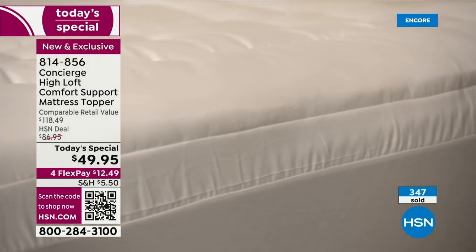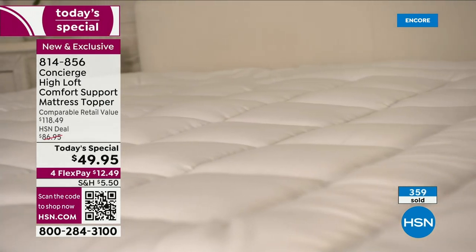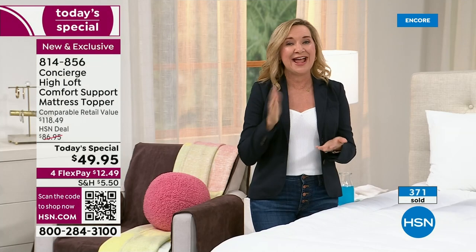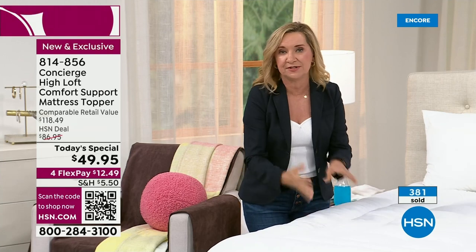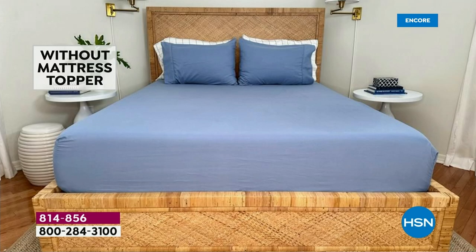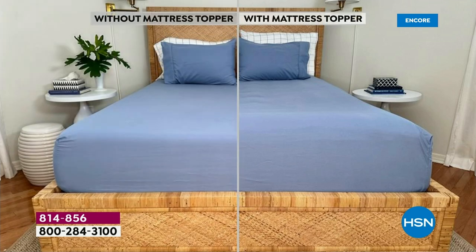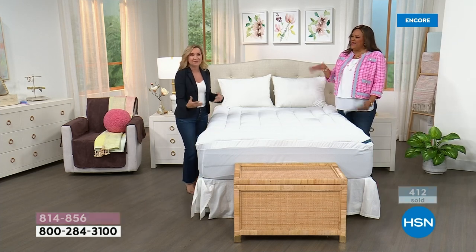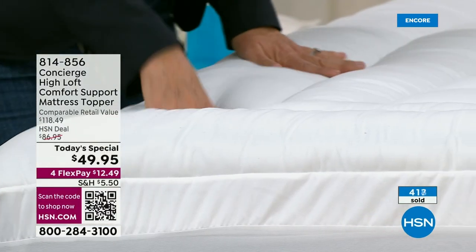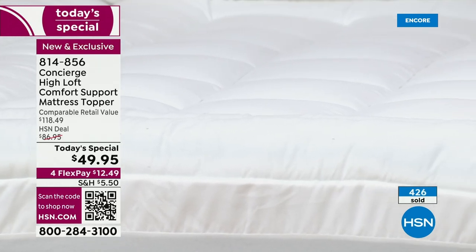I've even had people here tell me they don't like to travel as much because they don't want to leave their bed, because these toppers make your bed feel like that five-star experience. It's customer appreciation month. We wanted to do everything you like — you like loft, we doubled it. Maybe the seasons are changing and your mattress just isn't great anymore. This is going to fill the voids — maybe you've got the dips and valleys or maybe it's lumpy and bumpy. If it's a new mattress that's too firm, this will help. And if it's somewhere in between, this is going to take that so-so mattress and make it feel amazing.